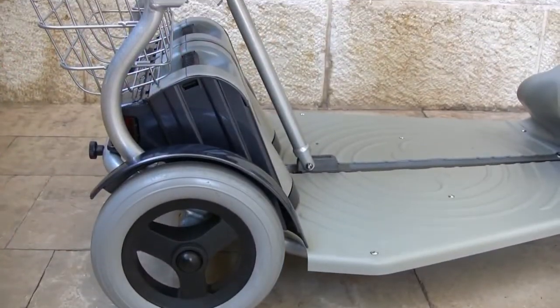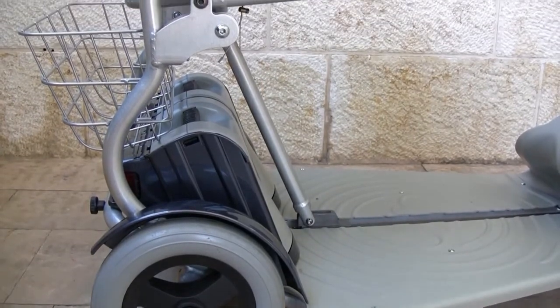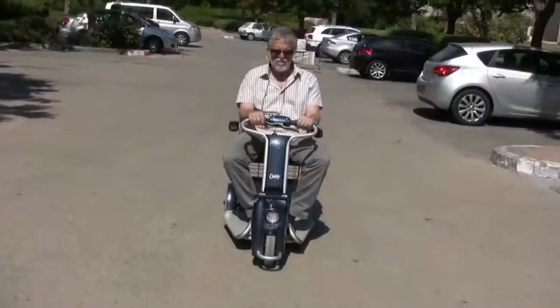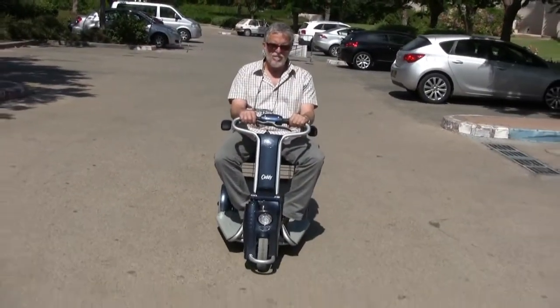The sturdy aluminum structure combines light weight with strength. The Caddy can carry up to 220 pounds and has a 10 mile range.